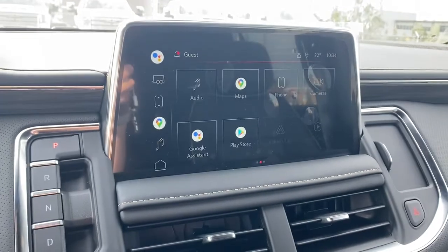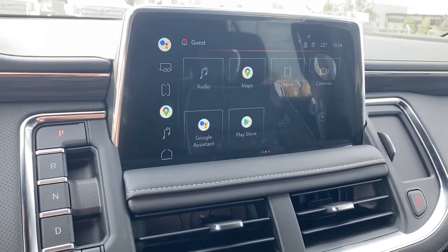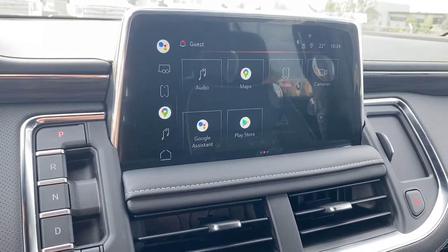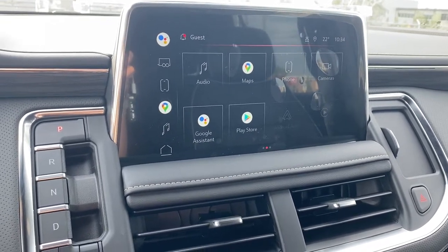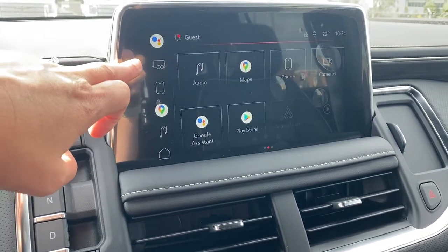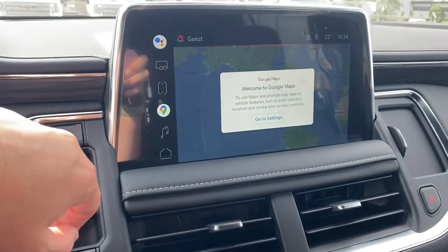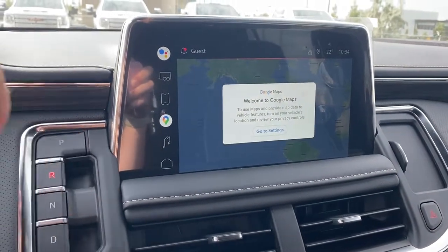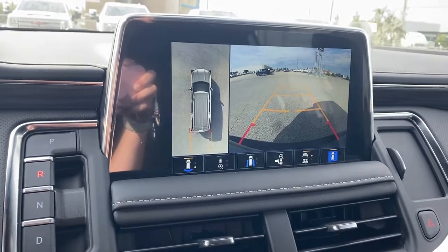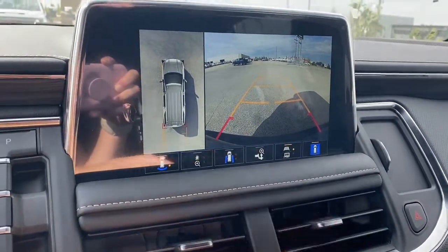Up next is GMC's infotainment center equipped with Apple CarPlay and Android Auto. This touch screen displays the outside temperature and the time. We have our shortcut buttons down the left of the screen: we've got our trailering app, Bluetooth, Google Maps, our audio controls, and this screen doubles as our backup camera with guidance. We're able to turn that guidance off or change it to hitch guidance.